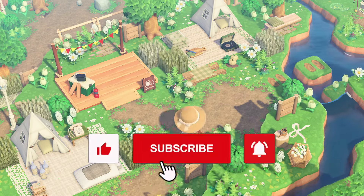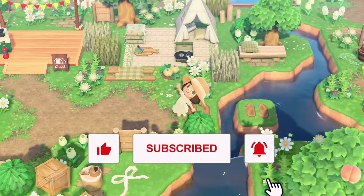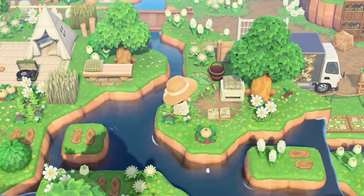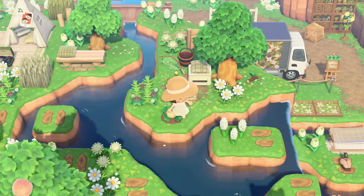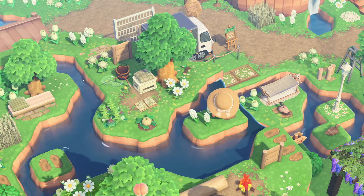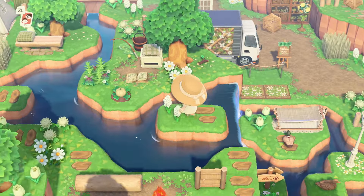The waterscaping beside the campsite is just absolutely gorgeous. I love backwards waterfalls like that, and look at all these little stepping stone areas that you can check out. The view from up here is just absolutely gorgeous.